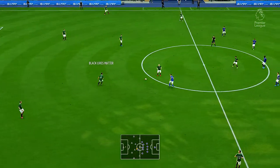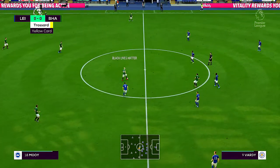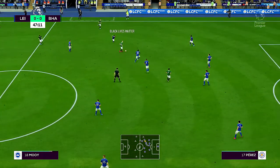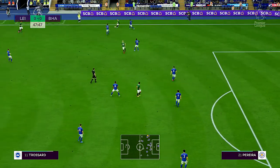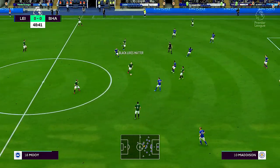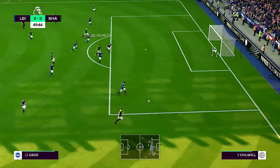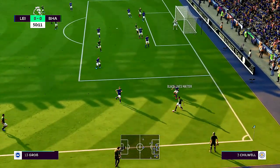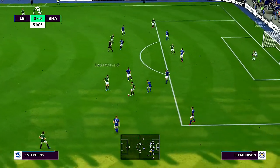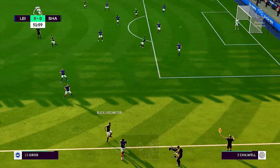Underway then in the second half, and the two teams matching each other just about stride for stride. And Moy with it. Davy Propper. Aaron Moy. Space afforded him. Dan Burn. Webster. And Moy with it. Neil Maupay. Moving the ball nicely, looking for that final pass. Gross. Montoya. Propper. Stephens. Montoya. Pascal Gross — it is to be a throw-in.